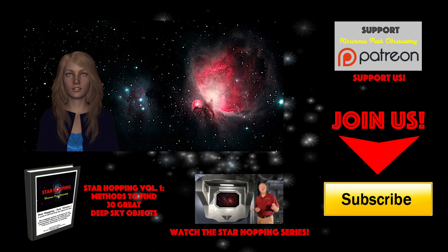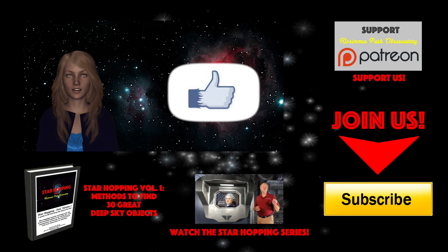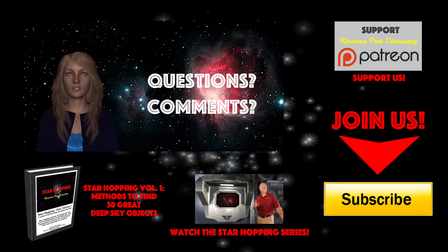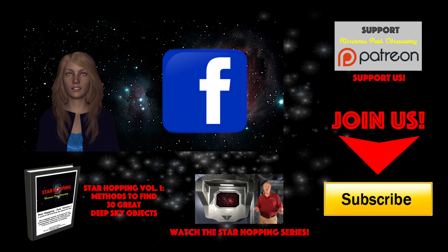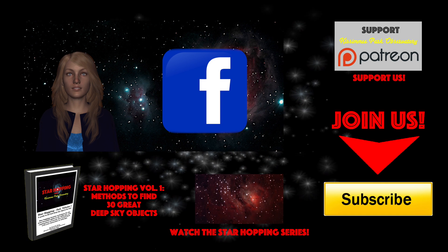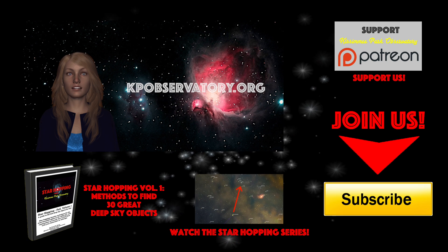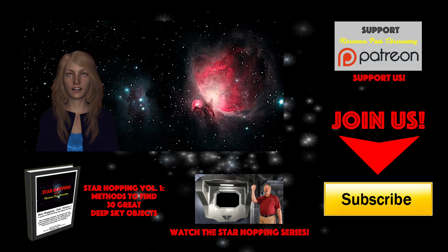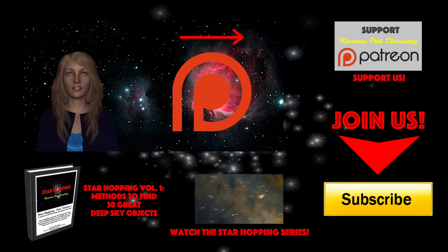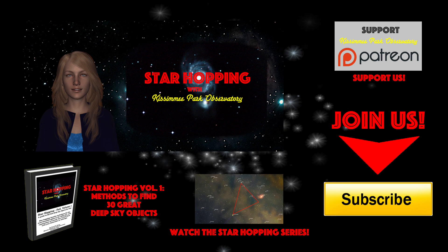If this is the first time you're checking out Star Hopping and you found this video useful, please consider subscribing to our channel by clicking the big yellow button, click the thumbs up on the video, and please share this tutorial with your friends who like looking at stars. Feel free to leave any question or comment below, and we'll be sure to respond quickly. Please follow KPO on Facebook, where we post all of our astronomical digital images and keep everyone informed about upcoming astronomical events. All the links to these places, including our website kpobservatory.org, can be found below in the episode notes. If you feel this video provides value and you'd like to see more, please consider supporting us on Patreon, where for a small amount per video you can support our efforts and help us make even more great astronomy tutorials. Bye for now, and thank you for watching — we'll see you next time on Star Hopping with Kissimmee Park Observatory.